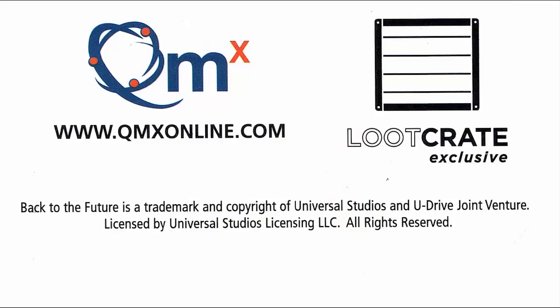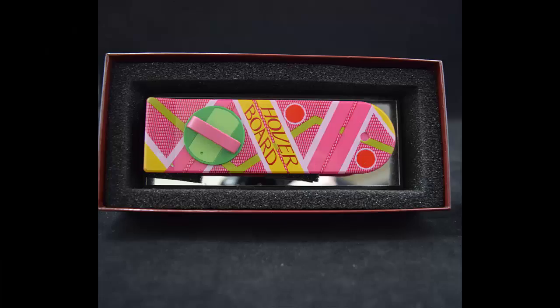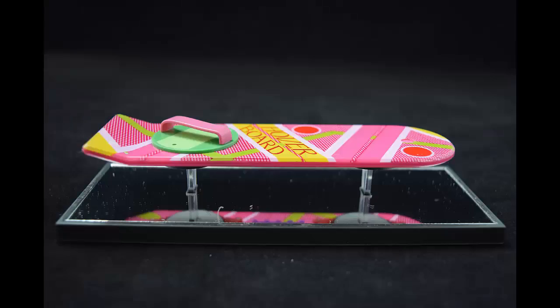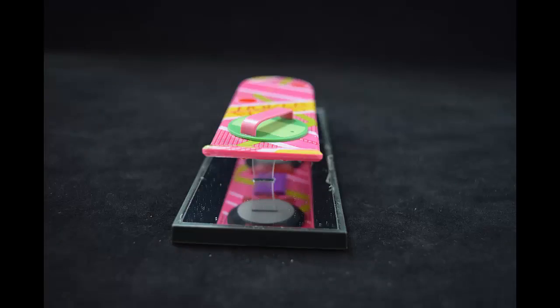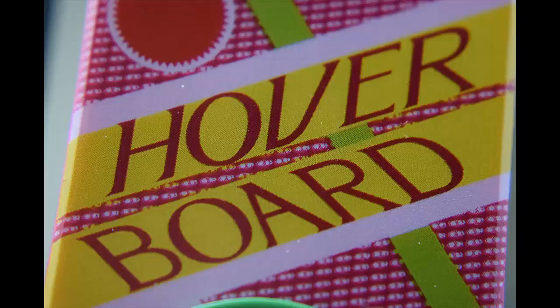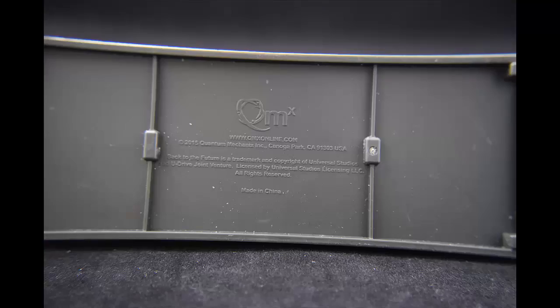Exclusive Back to the Future Part 2 Hoverboard Replica by Quantum Mechanics. 'Back in 1989, Marty McFly rode his hoverboard into the future — October 21st, 2015 to be exact — inspiring fantasies of new technology and personal transportation. Loot Crate celebrates the dream with our very own prop replica measuring 5 inches long, includes special mirrored base and a certificate of authenticity.'